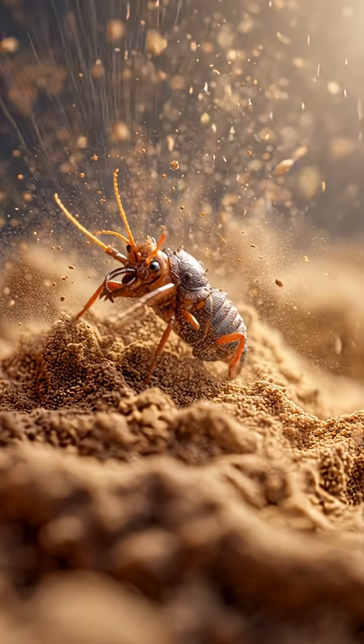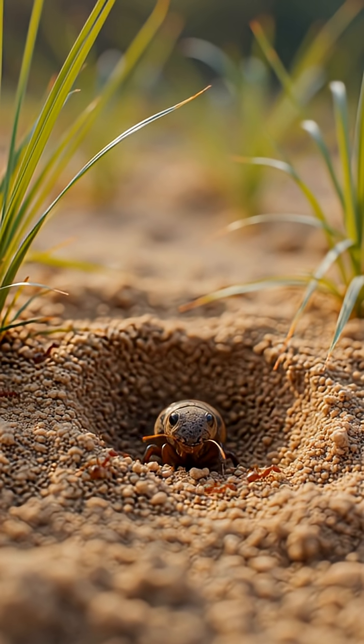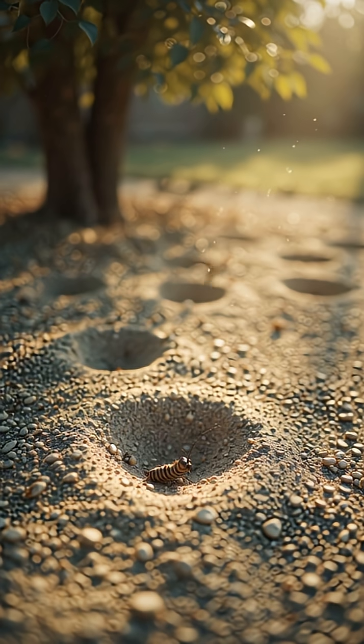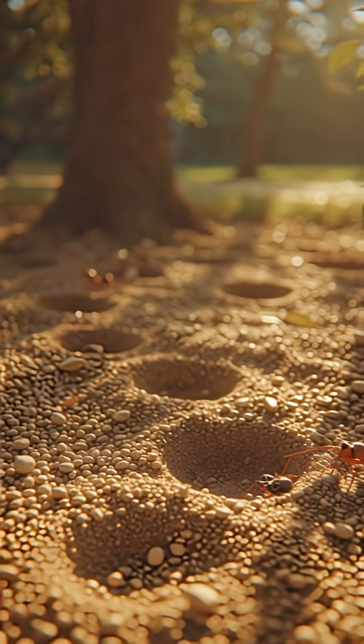Our fourth backyard resident, the antlion. It might look like a small bug, but it's a deadly ambush hunter. The antlion larva digs tiny pits in sand or loose soil and hides at the bottom, waiting for ants to fall in.